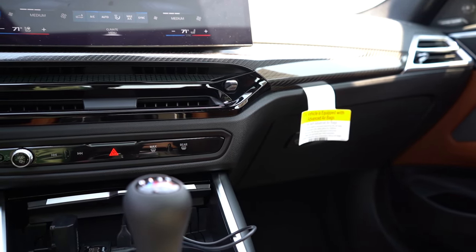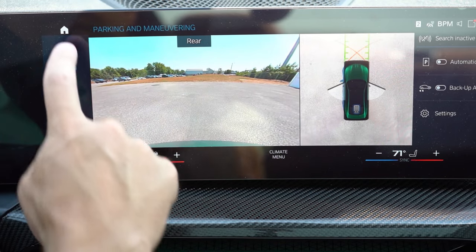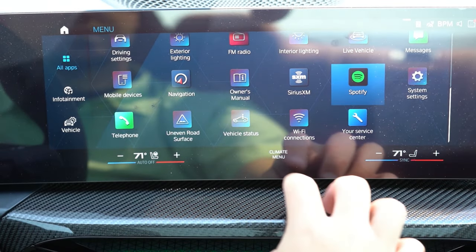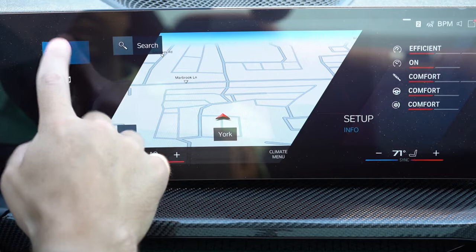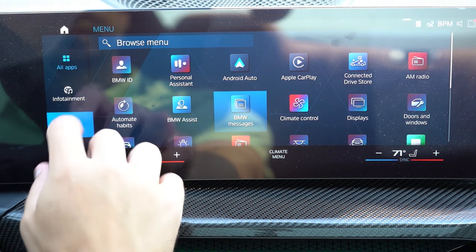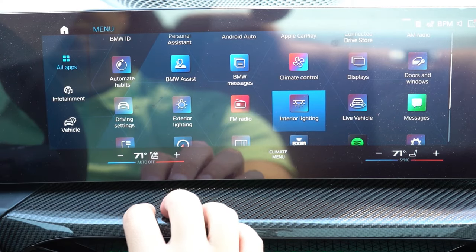The infotainment screen is a 14.9-inch color touchscreen that comes standard. In addition to touch, there's a circular dial and buttons behind the shifter as a secondary control method. Bluetooth, audio streaming, Android Auto, Apple CarPlay, and factory navigation all come standard. You can also adjust ambient lighting, climate control, the heated steering wheel, and drive modes through the screen. The radio and all audio information are accessible there as well.